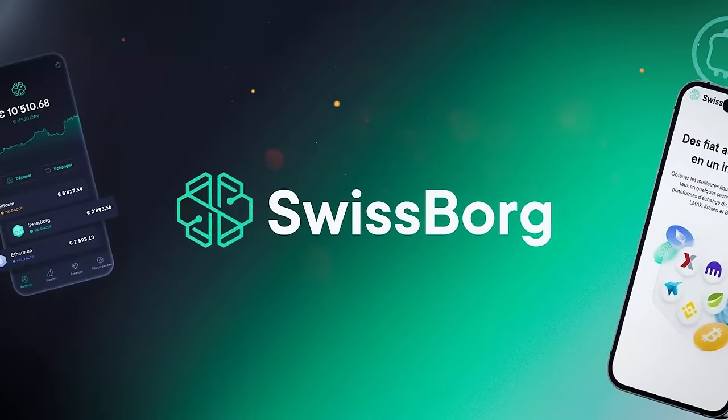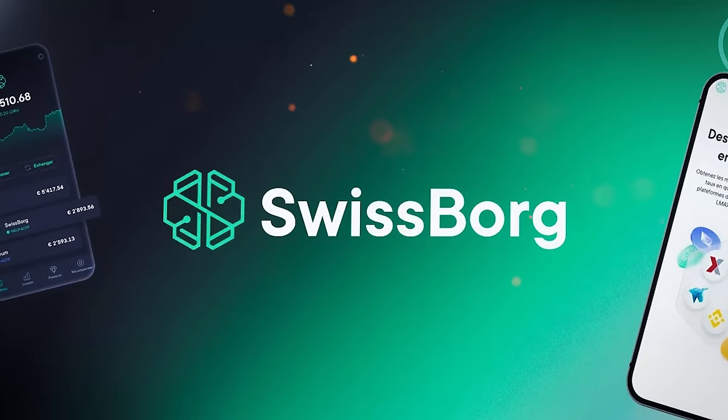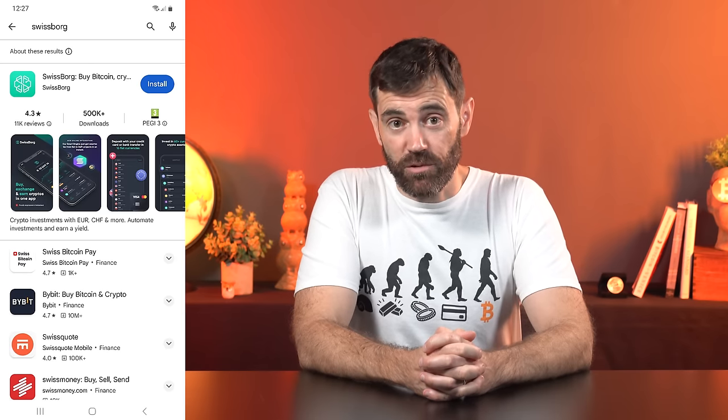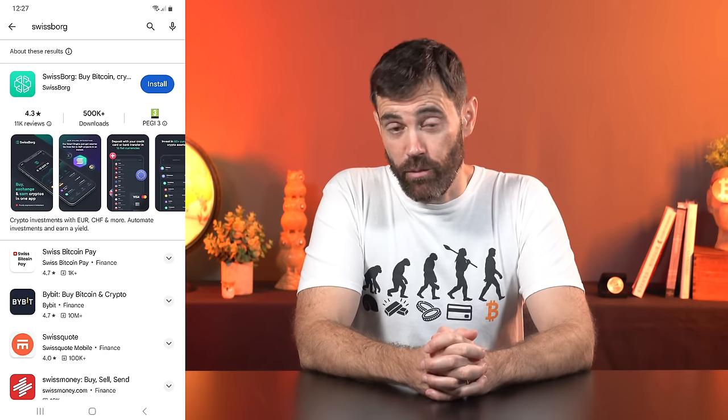If you are in a jurisdiction that SwissBorg supports, here's exactly how to sign up and buy BTC. The first step is to download the app — use the link in the description of this video. It should take you to a website where you can scroll down and scan the QR code using your phone camera. If you're watching on a computer and have your phone handy, you can scan the QR code on screen. This will bring up the SwissBorg app in the Google Play or Apple App Store. Click Install. The SwissBorg app is just 25 megabytes for anyone who's short on phone storage.